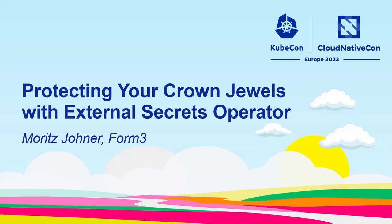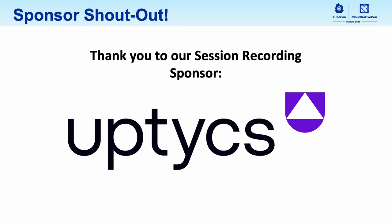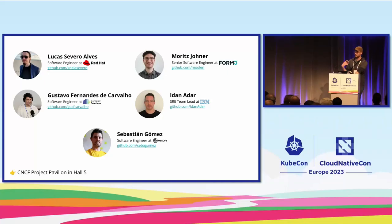Hello everyone. Welcome to my talk, 'Protecting Your Crown Jewels with External Secrets Operator.' My name is Moritz Jona. I am one of the maintainers of the External Secrets Operator project. For my day job, I work as a senior software engineer at Form 3, where I work in the Platform Compute Containers team. We build the Kubernetes infrastructure for all of the other application teams across three different cloud providers and on-premises, which is a huge task.